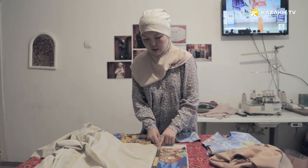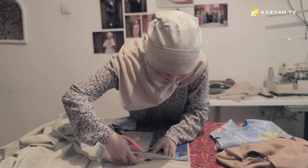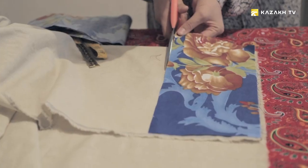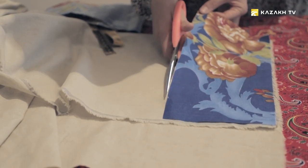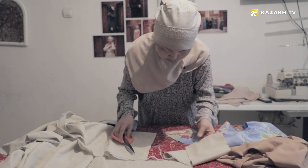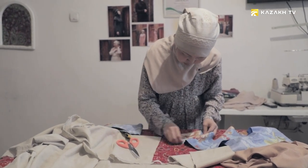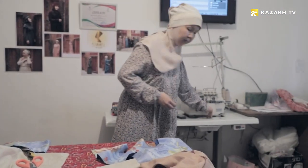Now I'm going to show you the cut of the elishek. I have drafts here. I make it with a height of 14–15 cm depending on the size of the hat. Now I'm going to make an elishek of size 60. I add another 2–3 cm as girls usually have thick hair. After I cut out the fabric, I cut two layers because the length should be 60 cm.